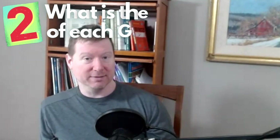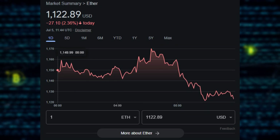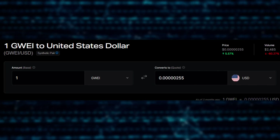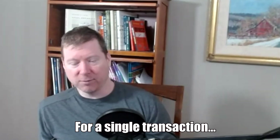The second factor is going to be what is the price of each gas unit denominated in something called GWEI. A GWEI is one billionth of an ETH. So if ETH right now is about $1,000, one GWEI is one millionth of a dollar, or one ten-thousandth of a penny. It's very tiny. But usually the number of gas units you'd be paying would be something like a quarter million for a single transaction.